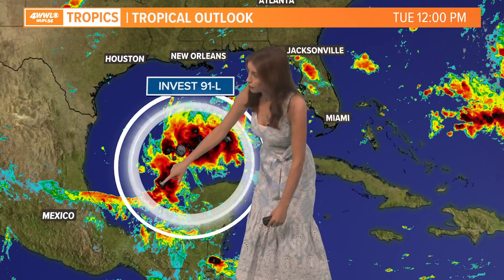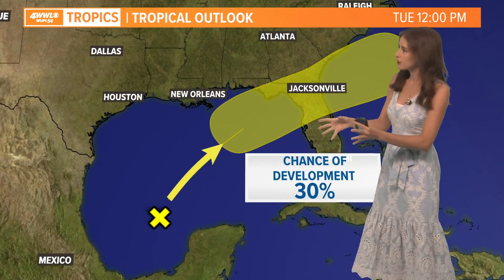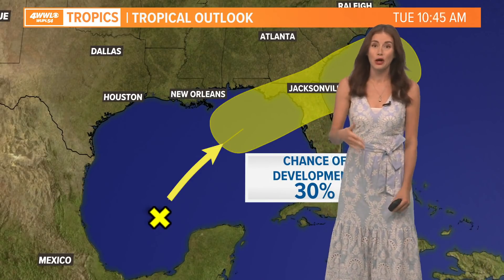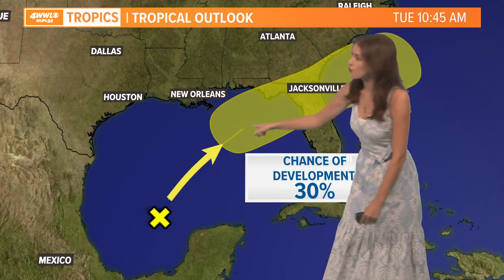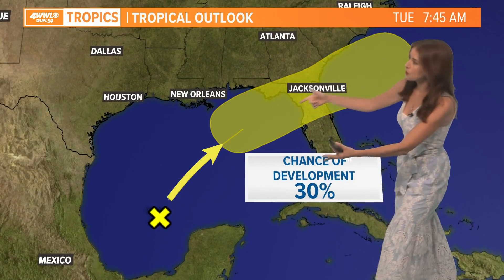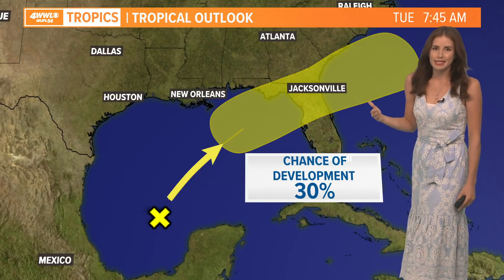Here's Invest 91L, and we're starting to see a couple of these higher cloud tops clustered around that very loose, messy low pressure center. The chance for development has not changed — it has stayed low this whole time — but it looks like it will get drawn to the north, partially because of the trough of low pressure that will eventually drive that cool front into our area.